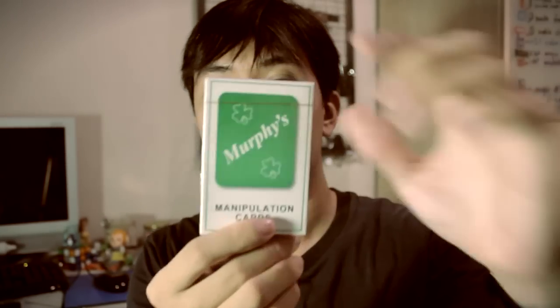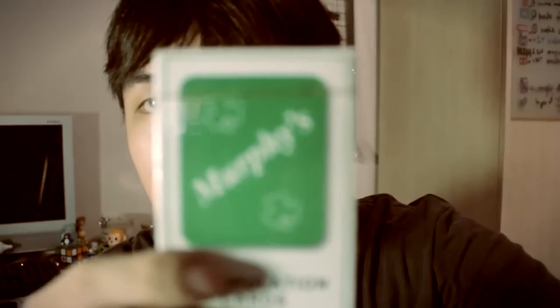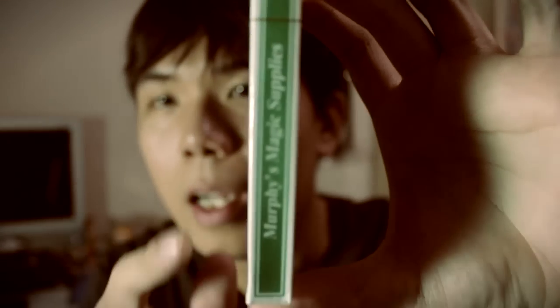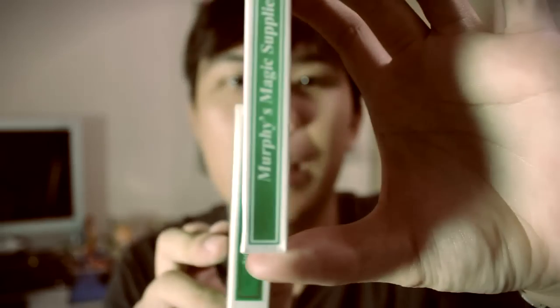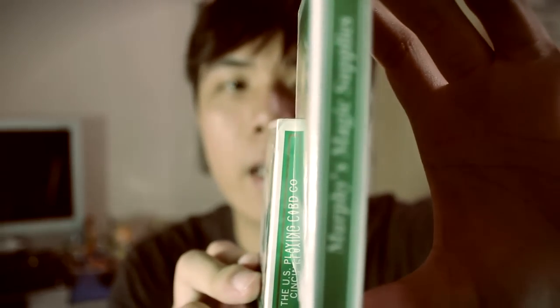Another deck I want to share with you is this manipulation card deck. It looks like a normal deck, but look carefully — there are 52 cards in there, and look at how thin it is. It's almost three-quarters the thickness of another deck.